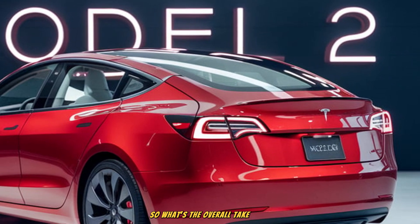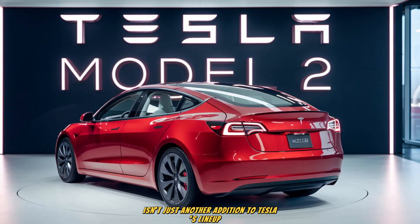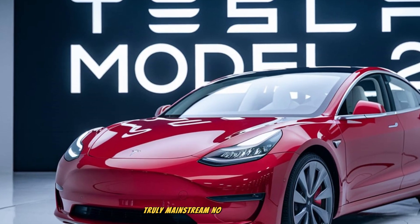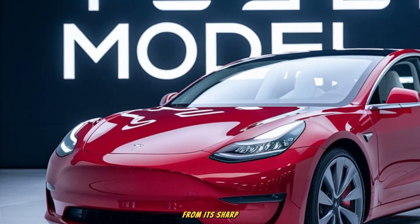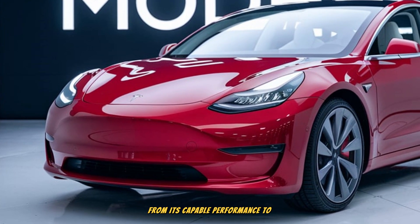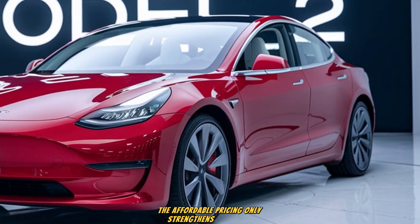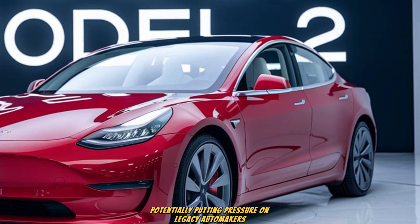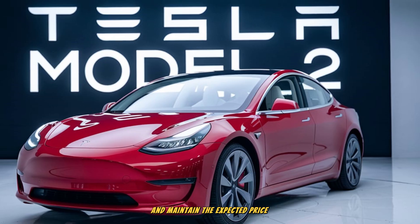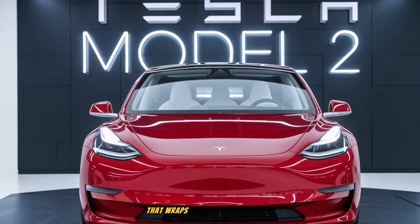So, what's the overall takeaway? The 2026 Tesla Model 2 isn't just another addition to Tesla's lineup — it's a statement of intent. It shows Tesla's determination to make electric mobility truly mainstream, no longer limited to premium buyers. From its sharp, compact design to a surprisingly spacious interior, from its capable performance to advanced technology, the Model 2 checks many boxes. The affordable pricing only strengthens its appeal, potentially putting pressure on legacy automakers to match Tesla's offering. If Tesla can deliver the promised features and maintain the expected price point, the Model 2 might become one of the most influential cars of the decade.